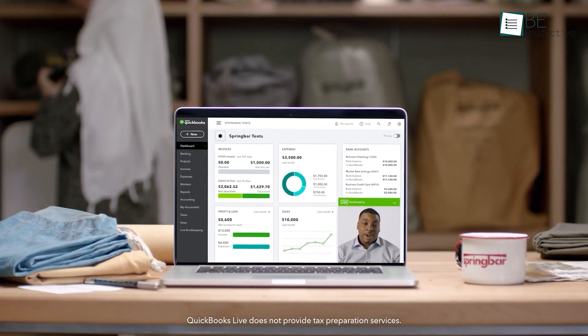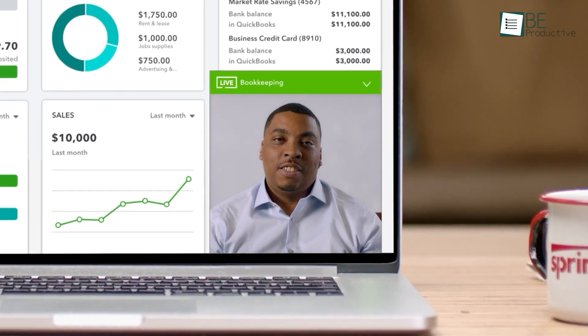QuickBooks features are more flexible, which makes it suitable for businesses that expect to grow and require more detailed financial management.